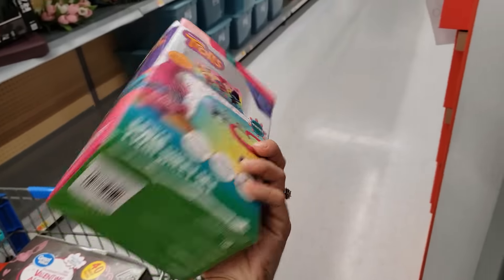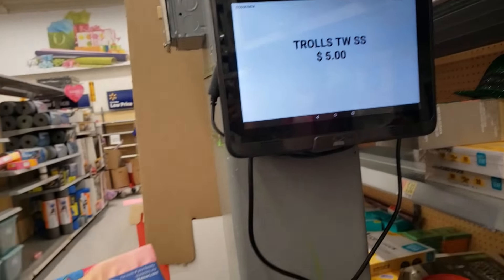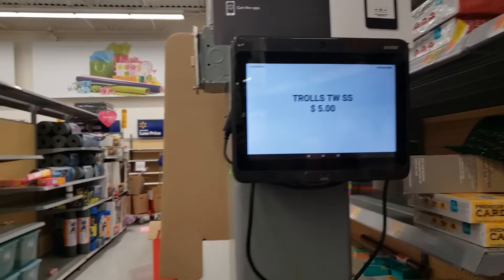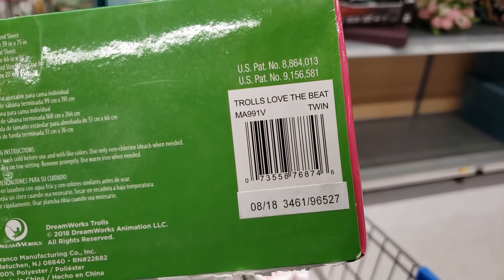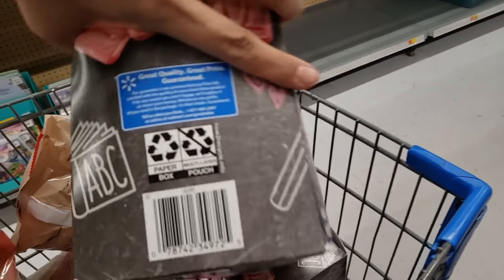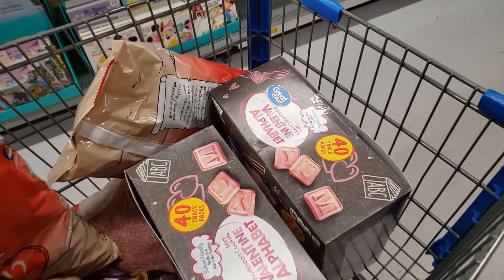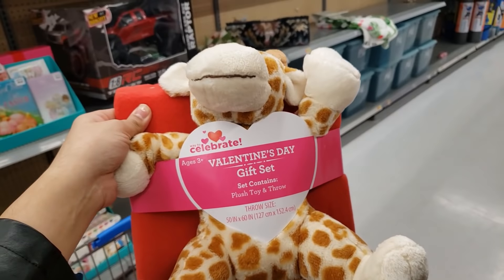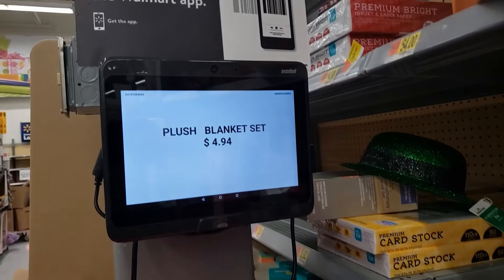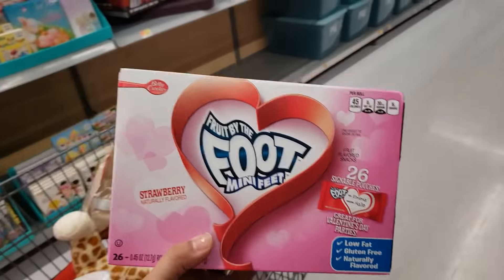I found this Trolls twin sheet set — I thought it was on clearance and I'm right. It's only $5. Here's the UPC. We're also checking the Valentine's Day gift set — it's a plush toy and throw. We're going to find out the price together. It came up $4.94, so you're getting a throw and a little plush.